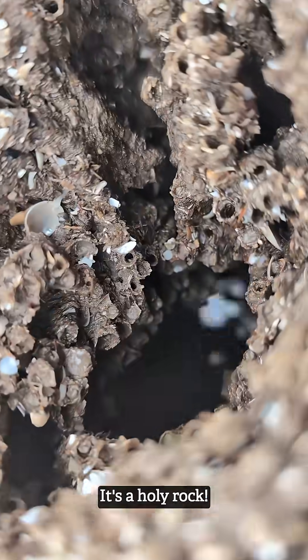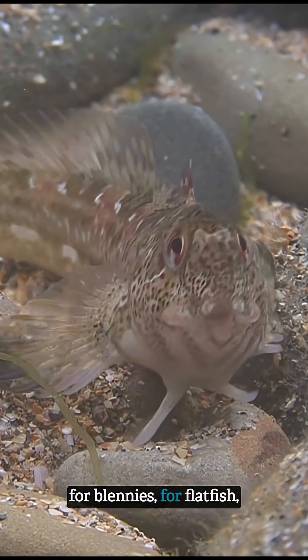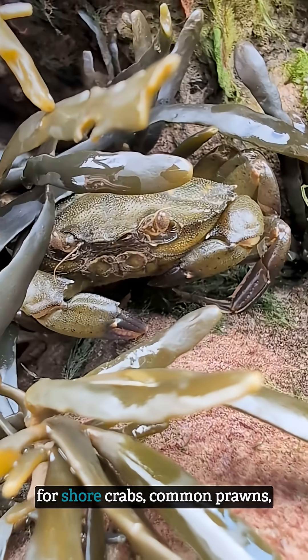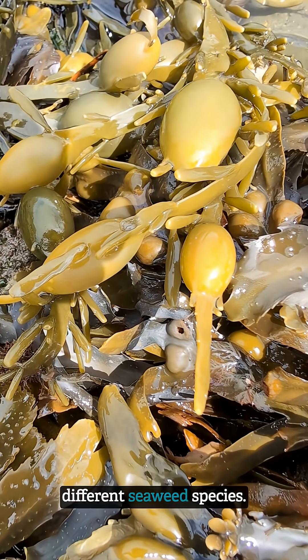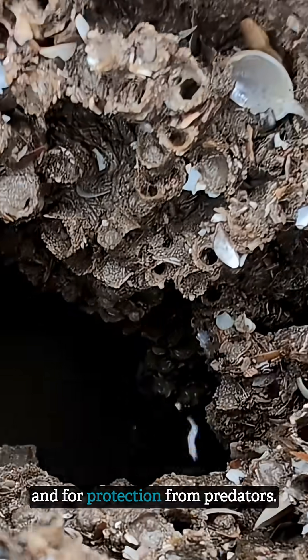It's a holey rock, but it's also an amazing habitat for blennies, for flatfish, for shore crabs, common prawns, as well as a whole range of different seaweed species. So many creatures use this as a source of food, shelter from stormy seas and for protection from predators.